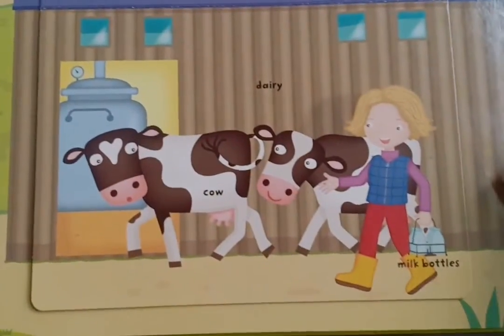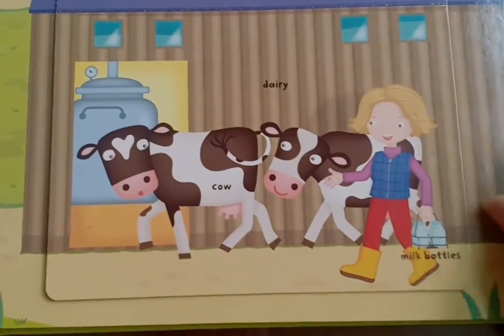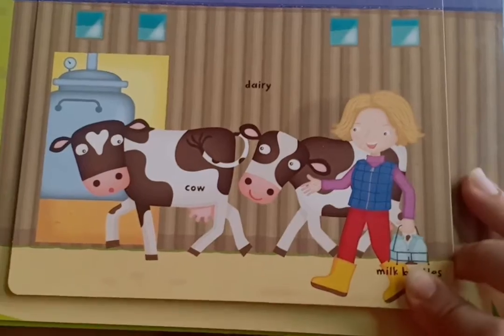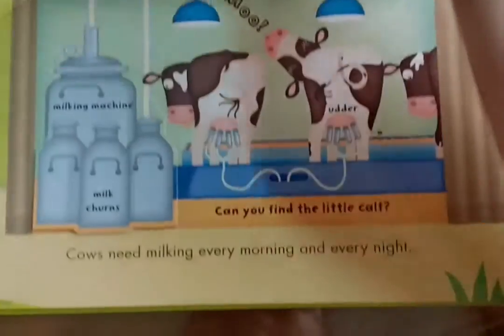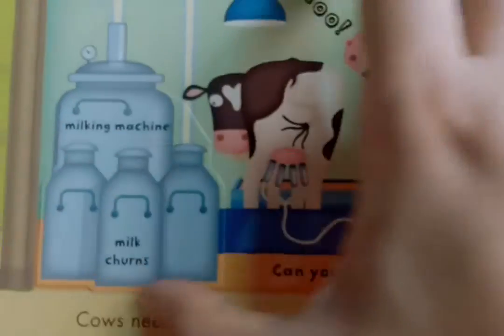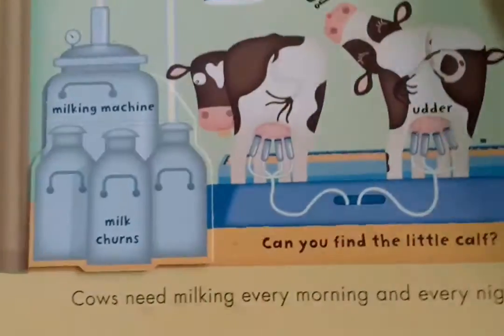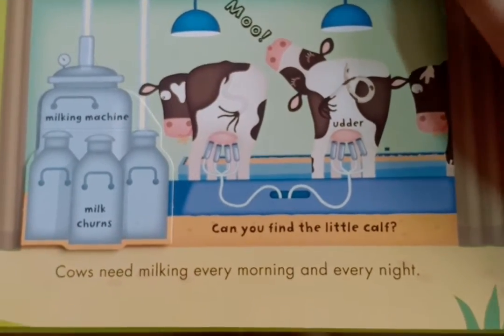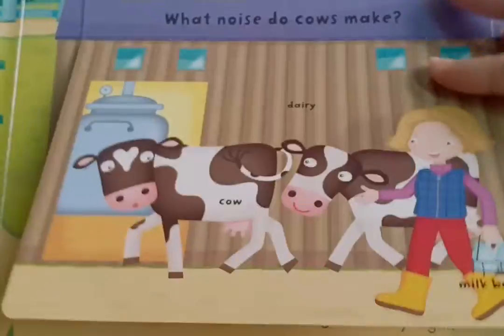And who's here? Moo! The cows have woken up early in the morning, and they are ready to give us milk from their udder. And look at that — it's going in the factory, in the machine, so that the milk can churn and be filled into tetra packs and packets so we can get some fresh, fresh milk.